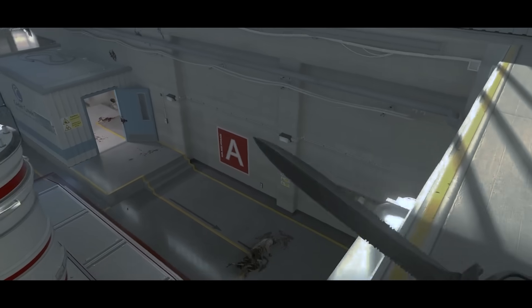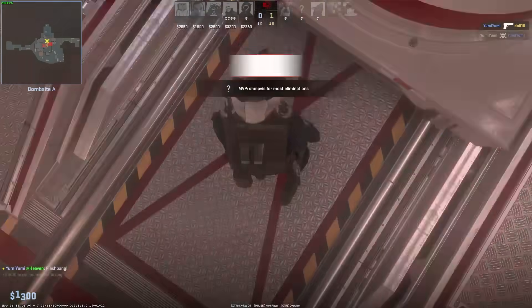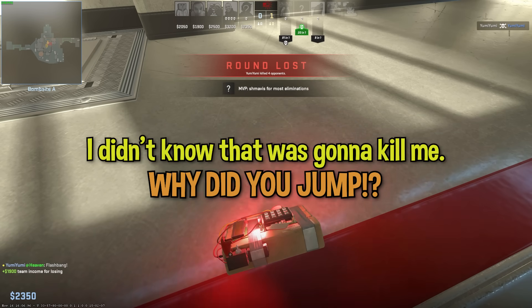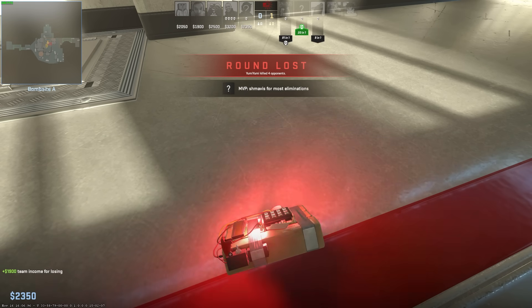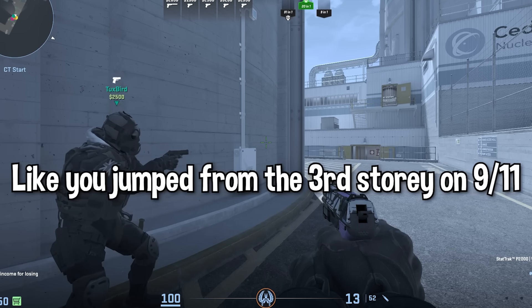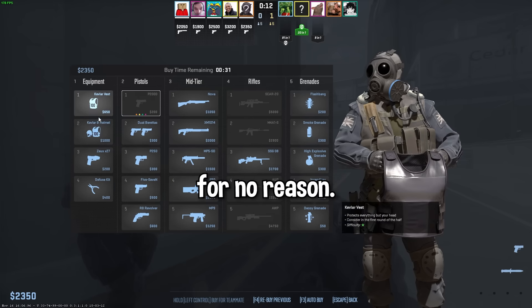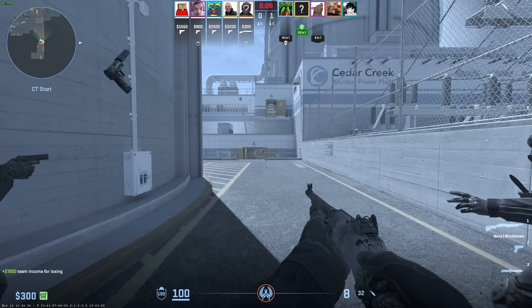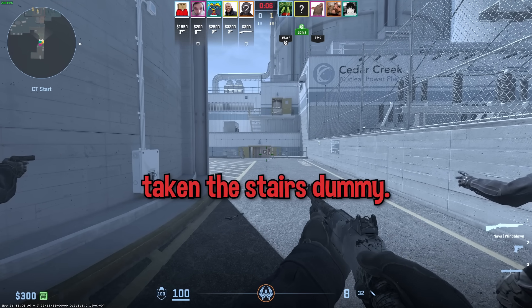He just turned into a blood pile. What is he doing? No! Dude! Why did you jump? I didn't know he was going to kill me. I had 35 health, dude. He could've just walked off. It's like you jumped from the third story on 9-11 for no reason. He could've just taken the stairs.